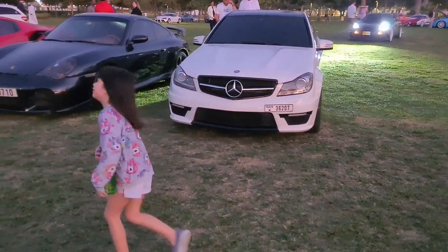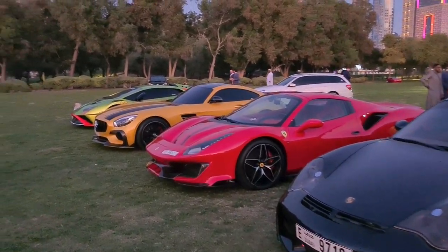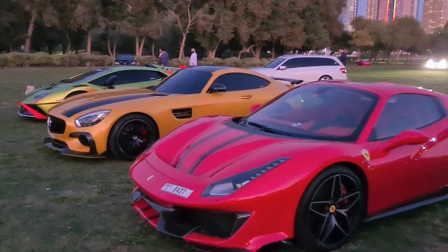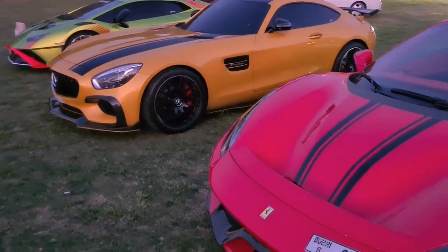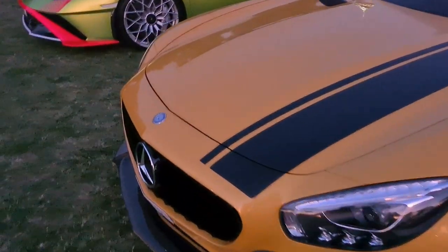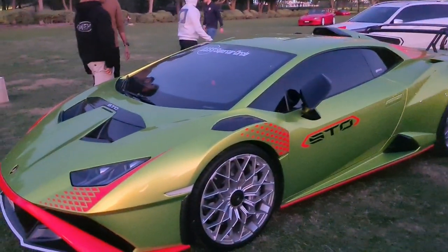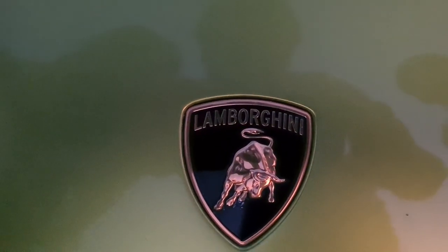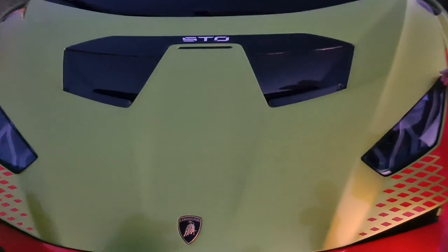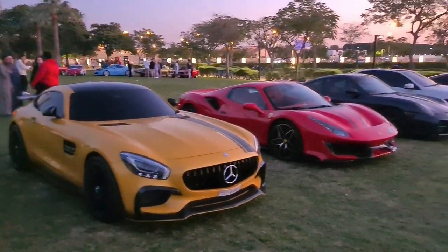Hey Daenerys, are you a car girl? She's gonna show off her car. We'll go have something to eat. So that's a Porsche, and is this a Ferrari? Yes, Ferrari! And this is also a Ferrari I believe... or Mercedes - no, this is a Mercedes. What is this - is this a Lamborghini? Yes, this is a Lambo!